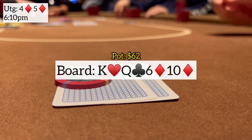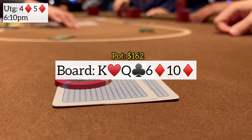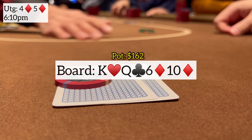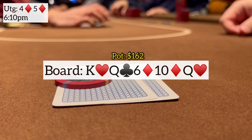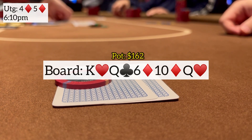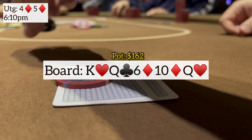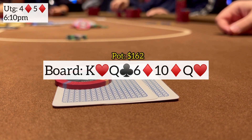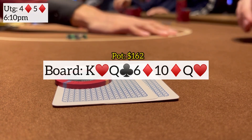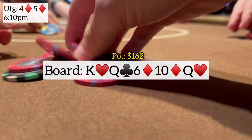We pick up a flush draw. He checks to me for a second time, I size it up and make it $50 — he quickly calls again. We're putting him on something like jack-ten or maybe king-x suited, nothing very strong. River pairs the board with the queen of hearts, he checks to me for a third time. We came this far, can't give up now — about $160 in the pot. I make a polarizing bet of $200, he tanks a little bit and makes the laydown. A good old-fashioned bluff to start this one off — no blockers necessary, just pressure in a tight game.